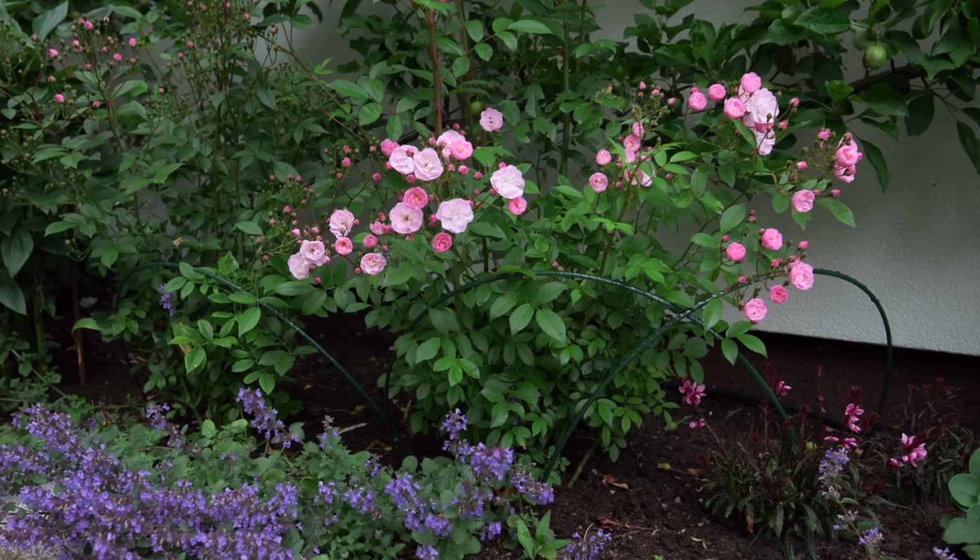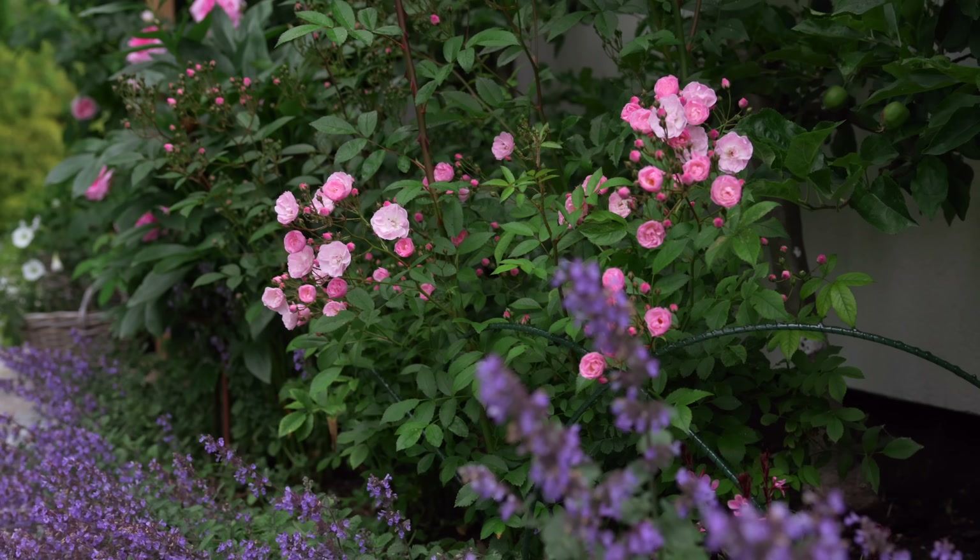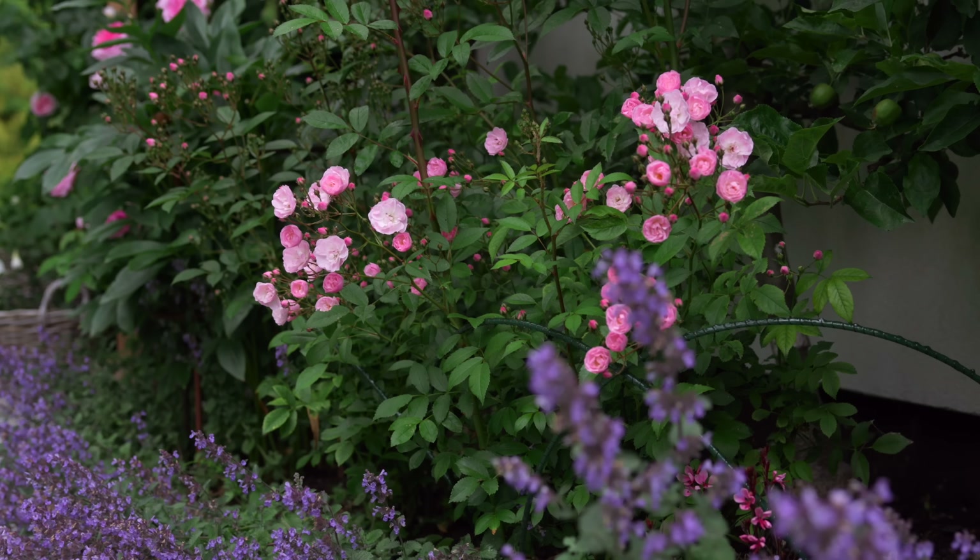This rose you can see here is called Heavenly Pink. It also grows in clusters, doesn't have any scent, but looks beautiful with hundreds of tiny pink flowers.